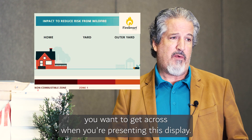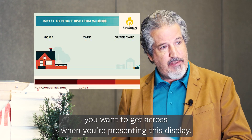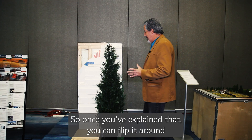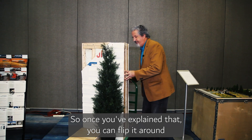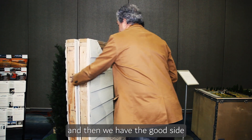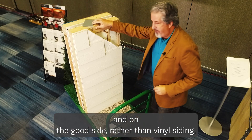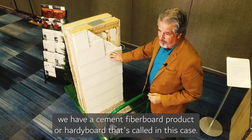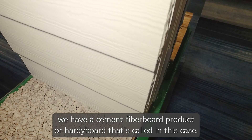That's one of the really important messages to get across when presenting this display. Once you've explained that, you can flip it around and we have the good side. On the good side, rather than vinyl siding we have a cement fiberboard product — a hardy board, it's called in this case.